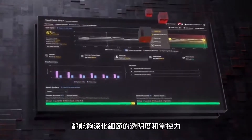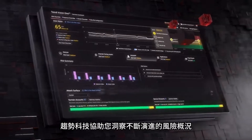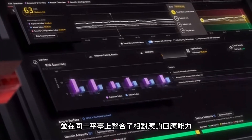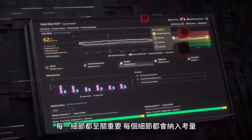Gain both detailed clarity and control. Trend gives you unequaled visibility into the rapidly evolving risk landscape and combines it with the ability to take appropriate measures, all in one console. Every detail doesn't just count — it can be accounted for.